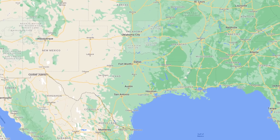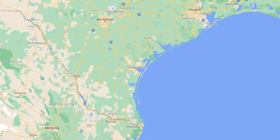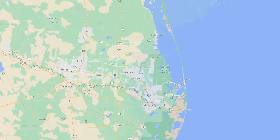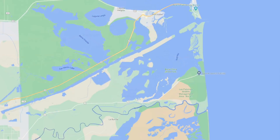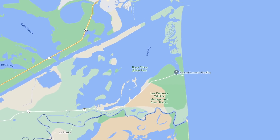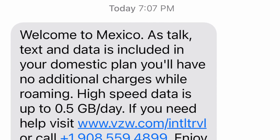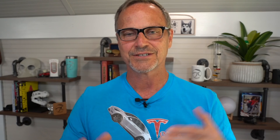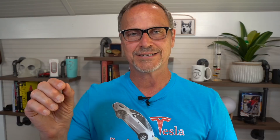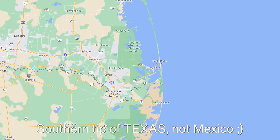On to SpaceX and Starship. The first question is where is it? It is in Texas — more specifically, South Texas — more specifically, incredibly close to the Mexican border. Our cell phones were actually telling us we were in Mexico when we were at the Boca Chica site. Essentially, you've got Boca Chica, the Rio Grande River, and then Mexico. If you look at the very southern tip of Texas on a map where it interfaces with the Gulf of Mexico, that's where it is.